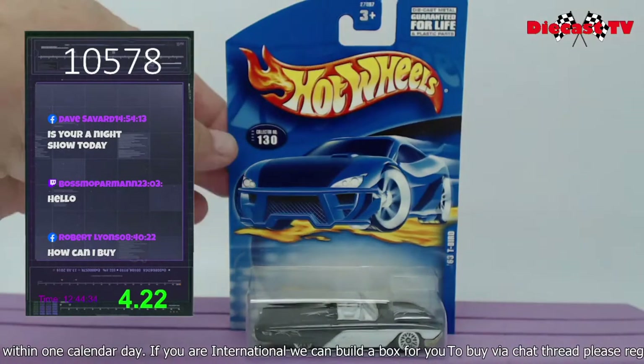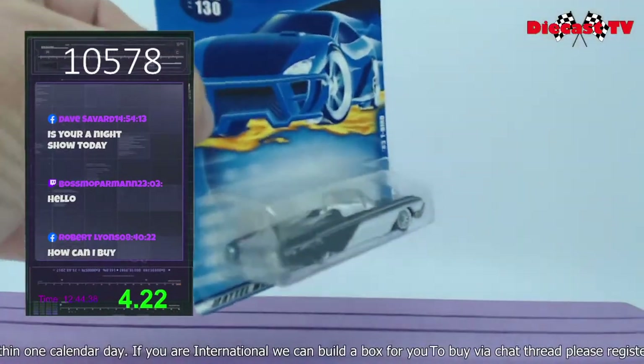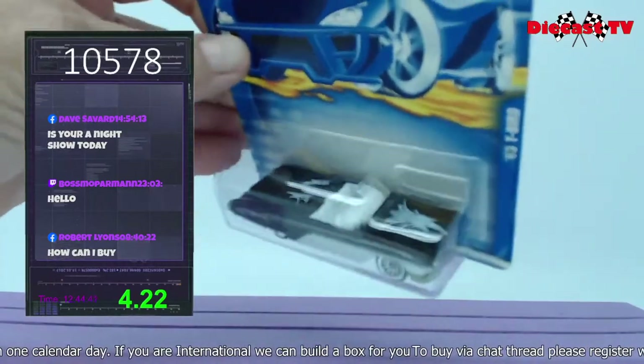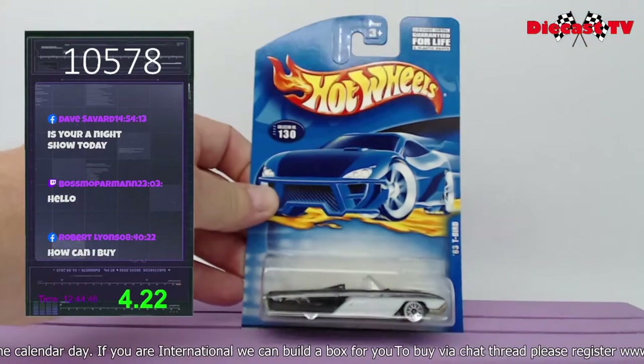Here we go, guys — click to number 130. You got Hot Wheels, a 63 T-Bird convertible, a little bit of graphics up there on the rear and on the hood. If you'd like this one for your collection, all you have to do is type in 10578.